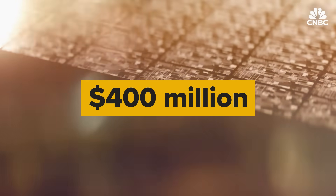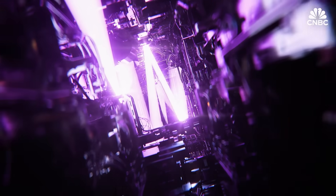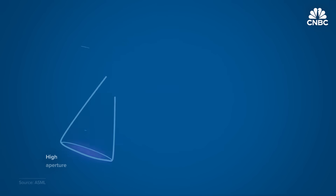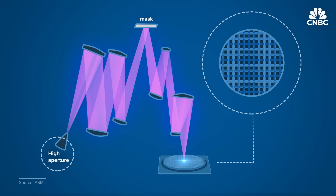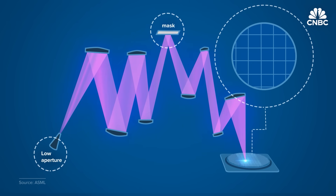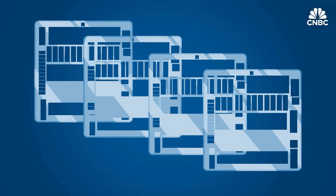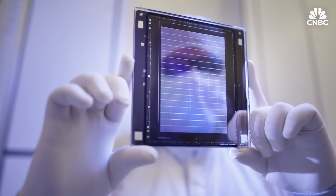ASML began developing its latest $400 million Hi-NA machines around 2016. Inside, all the same EUV processes still happen with the same light source, but there's one key difference: they increase the aperture — the opening angle of the lens. Hi-NA stands for High Numerical Aperture, meaning it has a larger lens opening, increasing the angle at which light is captured by the mirrors. More light coming in from steeper angles allows Hi-NA machines to capture increasingly small designs on chip masks so they can be projected in one exposure step, whereas lower-NA machines must use multiple exposures through multiple masks.